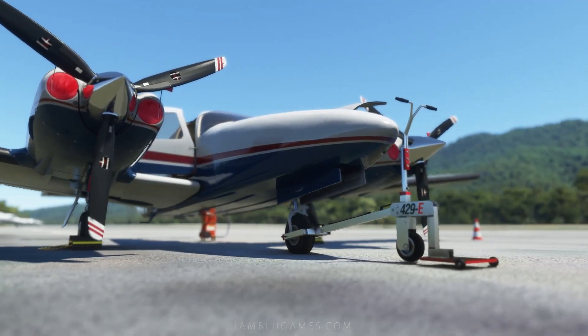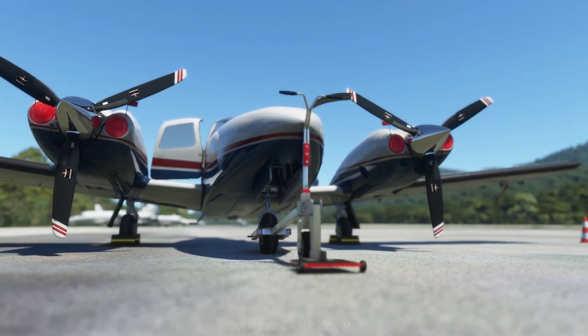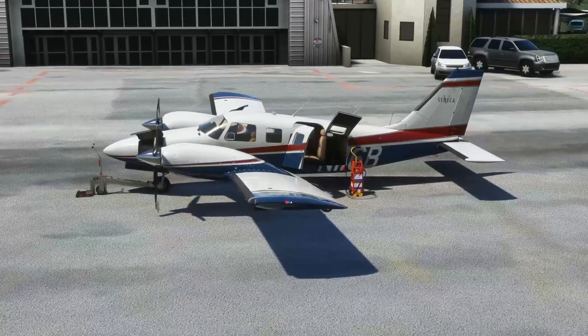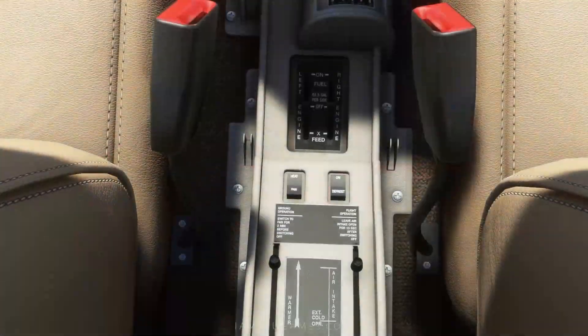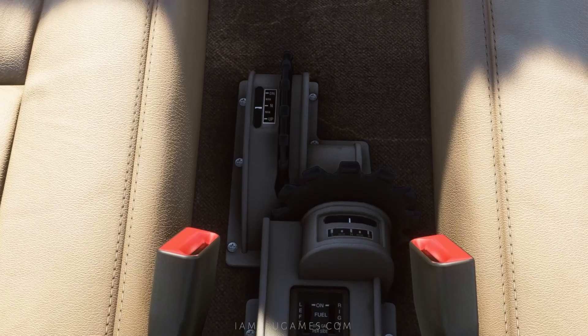For frame rate, they did a pretty good job with optimization. On my PC the frame rate is the same as the Piper Seminole, which is also equal to the frame rate of the default TBM and CJ4.